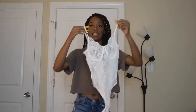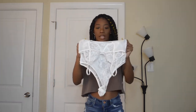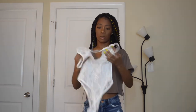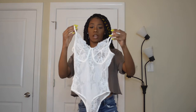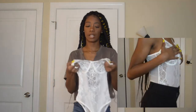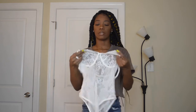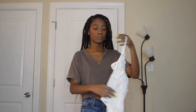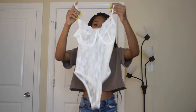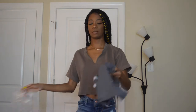First thing we have is this lace bodysuit. I got extra small — it's very stretchy. It's very see-through, not like the Fashion Nova bodysuits I got before. These are very lacy, so I'd want like a white lace cover. I know they have black lace ones so I'm going to try to find white lace ones. It's nice though.